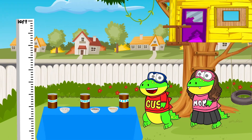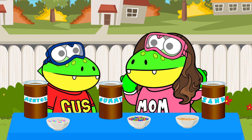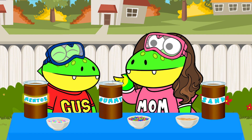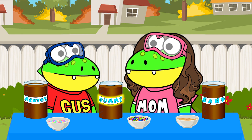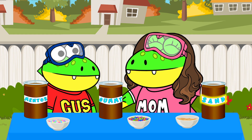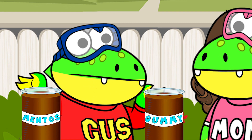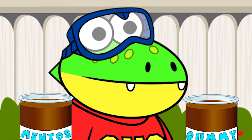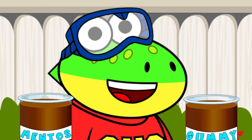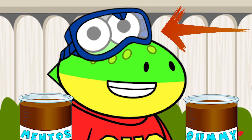Hiya, little gators. Today, Mama and I are going to do some science experiments. That's right, Shug. First, we're going to experiment with Coke and Mentos, but then we're also going to try using gummy worms and something you probably wouldn't believe — sand. And don't forget, little gators, when doing these kinds of experiments, always use safety goggles to protect your eyes.